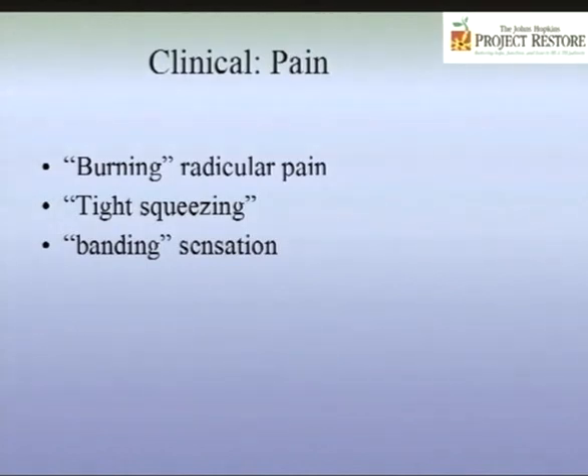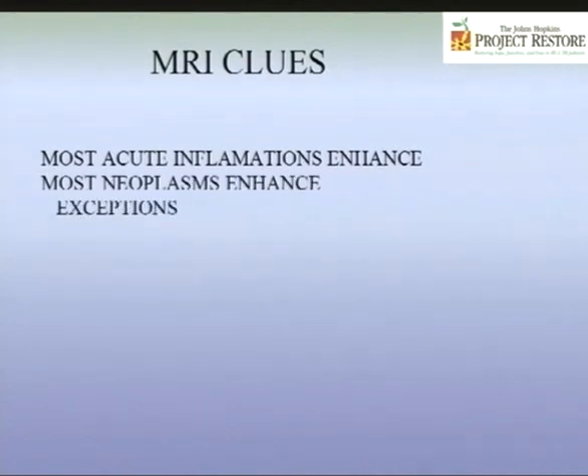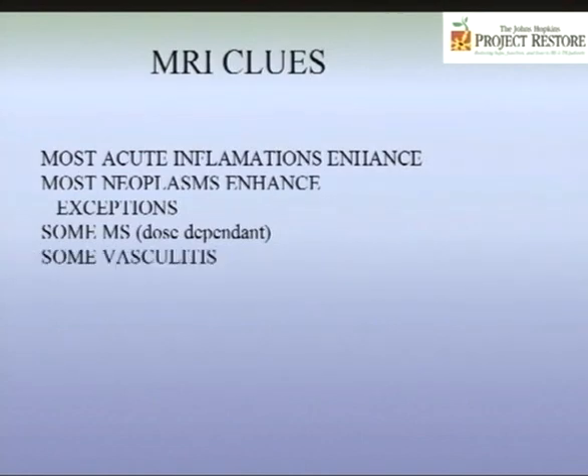Pain can be a burning radicular type going down one side, or a tight squeezing banding sensation. We use MRI now because it really helps, and we're on the brink of developing even better imaging strategies that can define whether damage is demyelination or axonal injury. Current MRIs are good at telling you something is wrong, but not what specifically is wrong. If we can define disease subtypes by MRI, that will direct treatment, because the tools you use differ depending on the type. Transverse myelitis typically enhances on MRI, indicating inflammation.